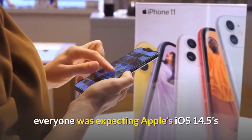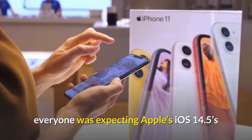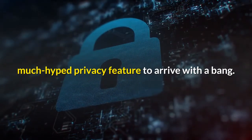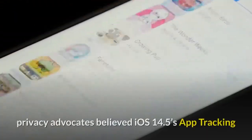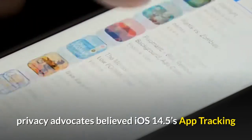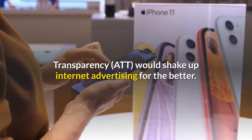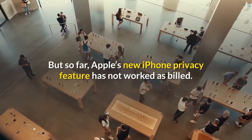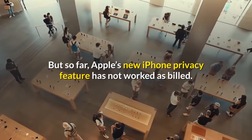After months of build-up, everyone was expecting Apple's iOS 14.5's much-hyped privacy feature to arrive with a bang. Quite rightly, privacy advocates believed iOS 14.5's app tracking transparency would shake up internet advertising for the better. But so far, Apple's new iPhone privacy feature has not worked as billed.